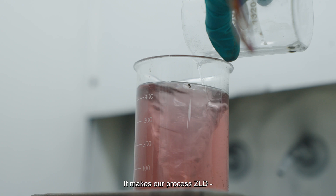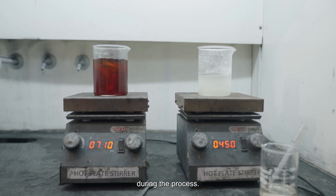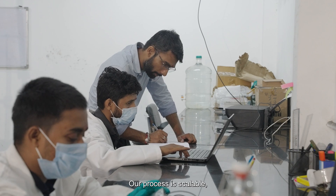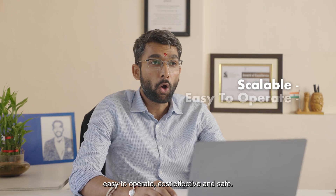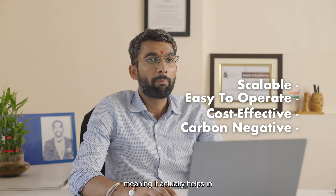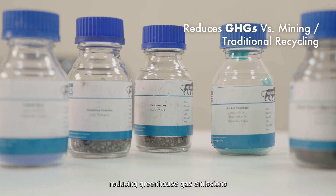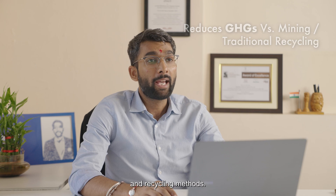It makes our process ZLD, which means zero solid, liquid and gaseous discharge during the process. Our process is scalable, easy to operate, cost effective and safe. It's also carbon negative, meaning it actually helps reduce greenhouse gas emissions compared to traditional mining and recycling methods.